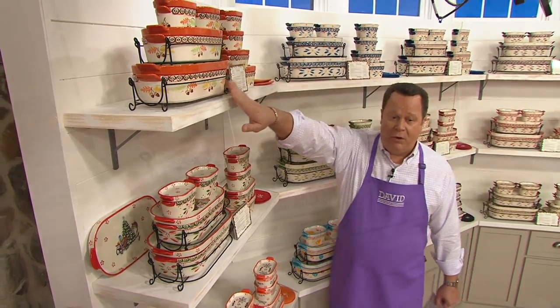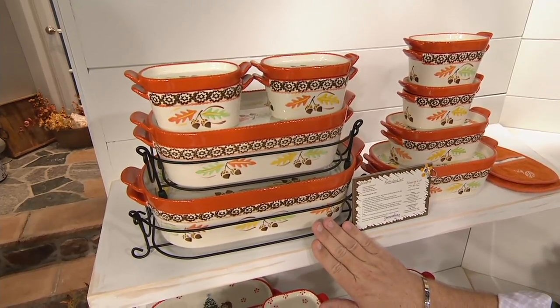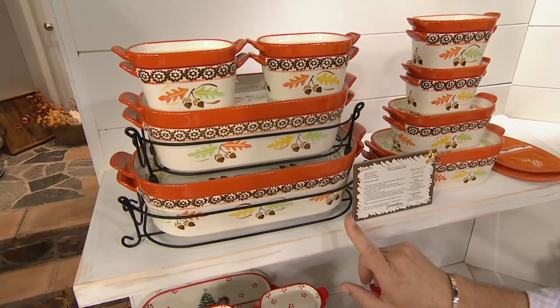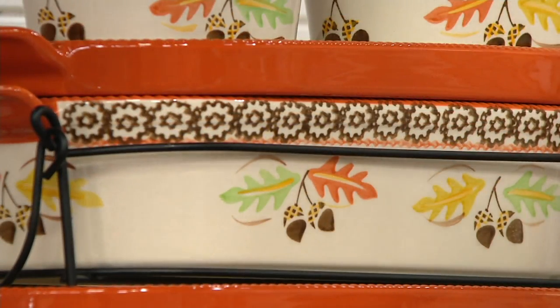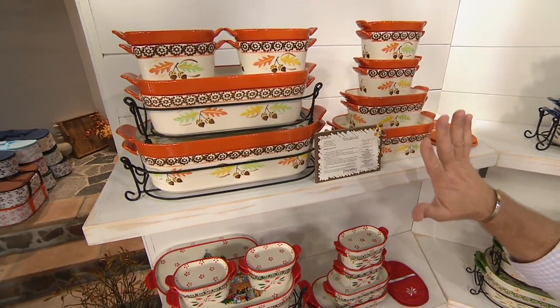Let's take a look and start with Harvest. My producer tells me Harvest is already very popular. Many of you own the Harvest dinnerware — this would be the perfect completer for your Thanksgiving dinner table. It even comes with the Harvest-colored embroidered mitts. They're so cute. So this is Harvest.